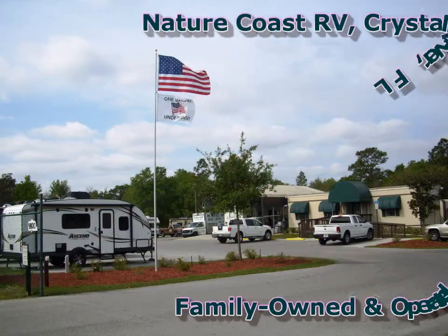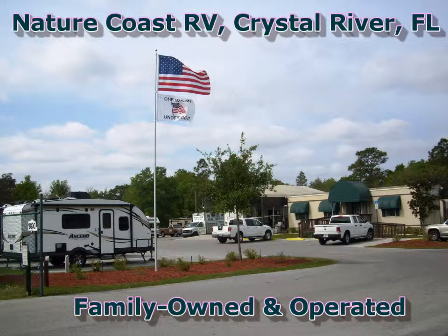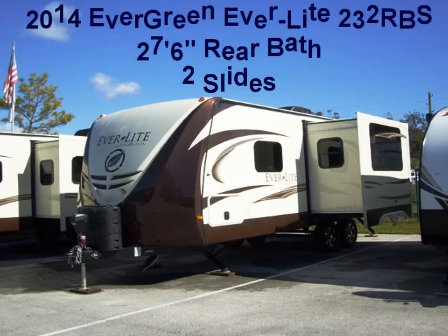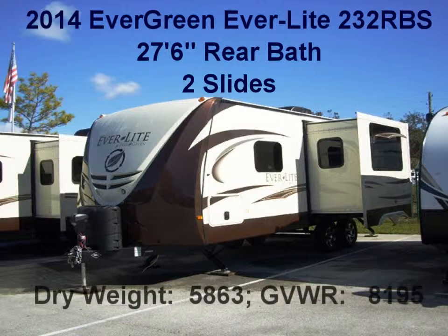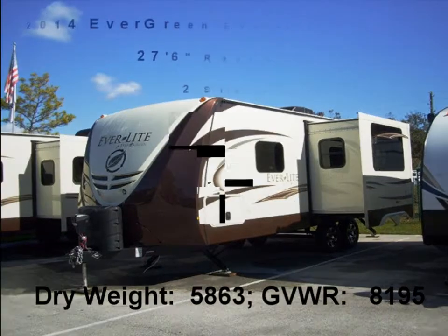Good morning and welcome back to family-owned and operated Nature Coast RV, located in Crystal River, Florida. Today we're going to show you one of our Evergreen units, specifically the Everlight 232 RBS, which is a 27-foot rear bath, kitchen center island model with two slides and a GVWR weight of only 8,195 lbs. This unit will sleep four very comfortably and is perfect for traveling cross-country or to your favorite campground close by.